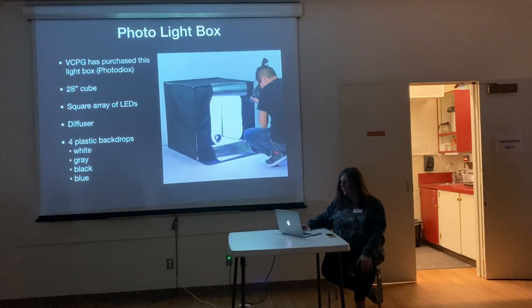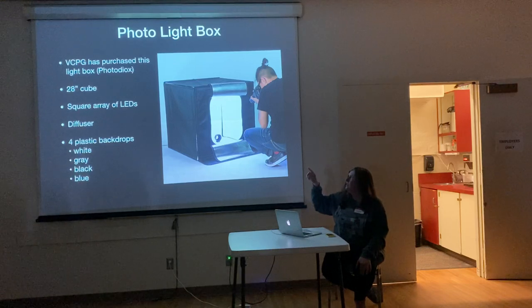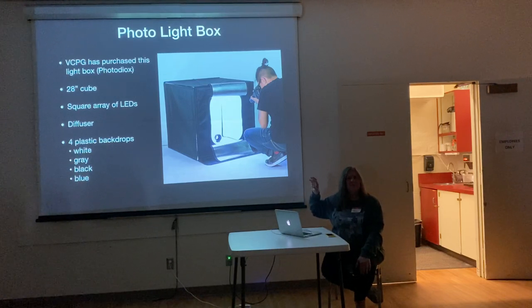This is the box that we have. Photodiox is the brand of it. If you go on Amazon, you can search for that — and you can also walk up to the box afterwards and write it down. They have a bunch of products and they have this box.